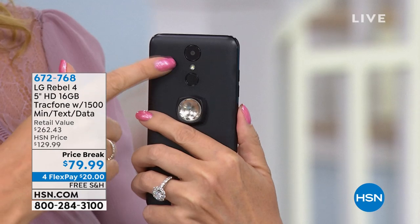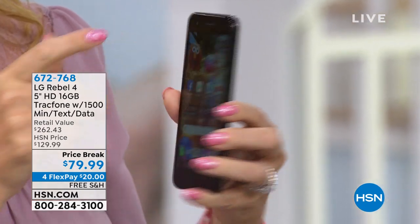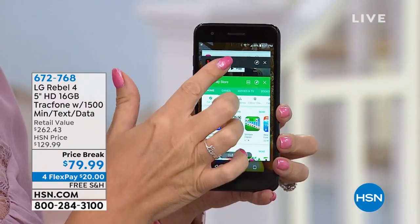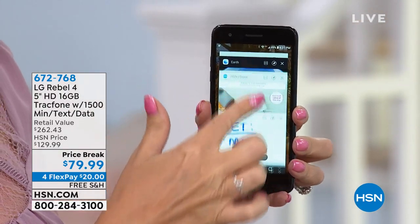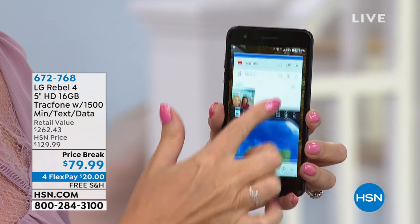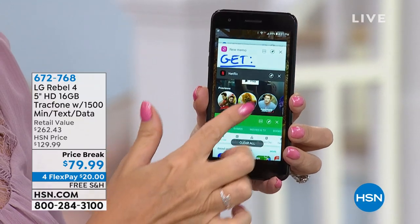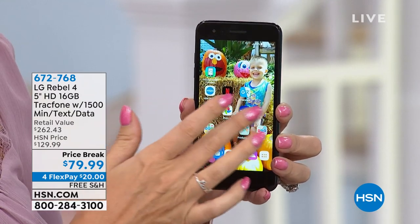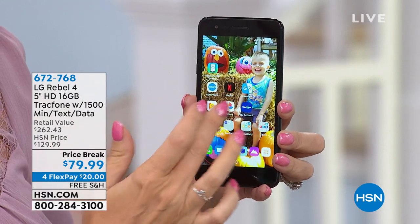This is the LG Rebel 4, the latest iteration of the wildly popular Rebel series from LG. It has a gorgeous in-plane switching screen, front and rear-facing cameras, and an eight-megapixel camera on the rear with flash built right in. This is going to be perfect for selfies. It's like a little mini computer right in the palm of your hand — quad-core processing. You're going to be able to go on social media, send emails, watch videos, do Google Earth, go into the HSN app, watch movies — do it all.